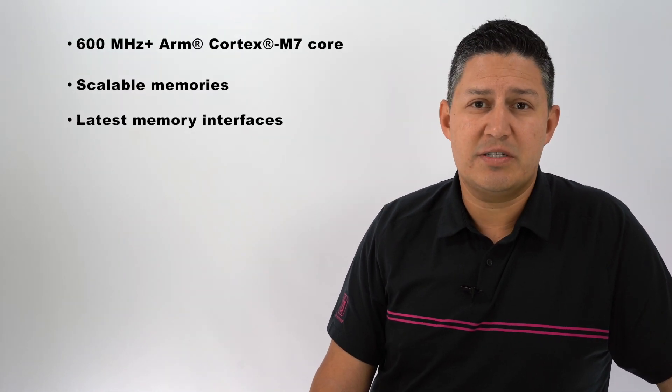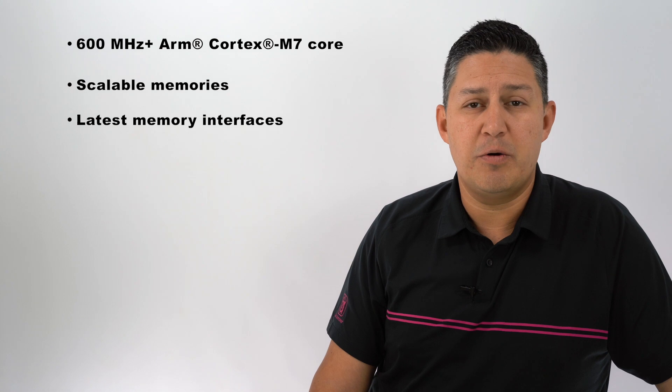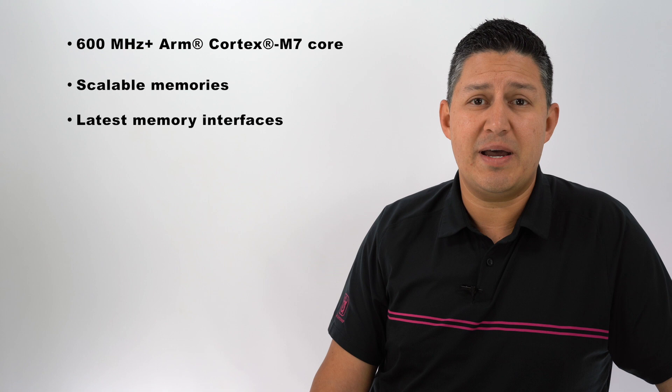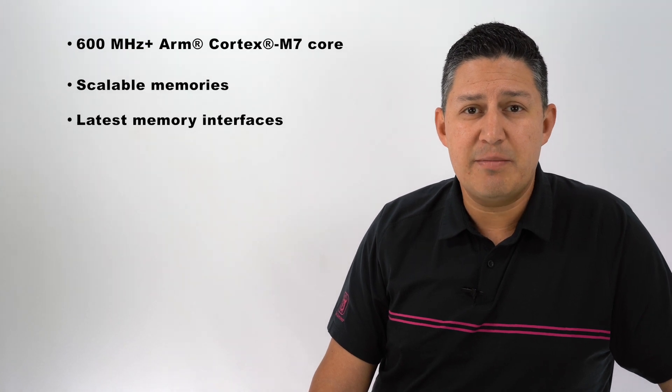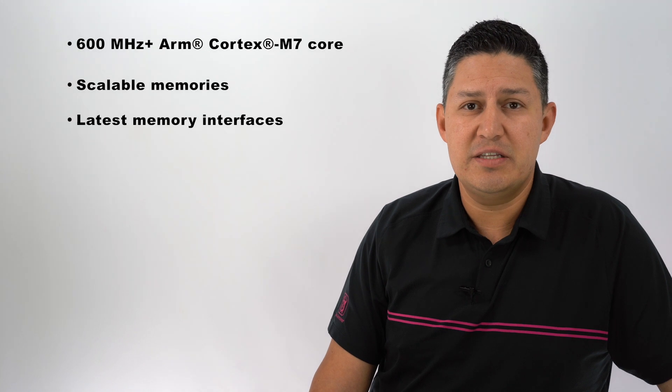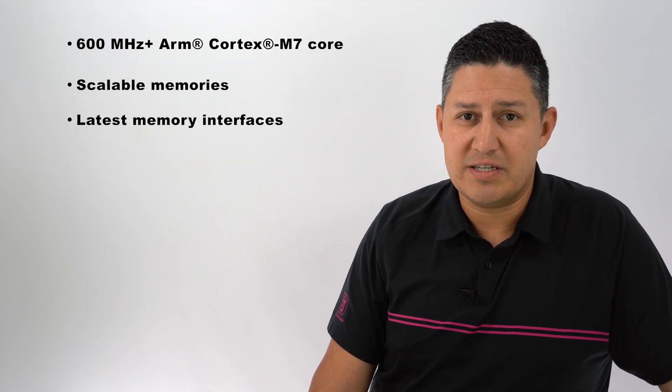Also, they all support the newest and latest high-performance, low-power memory interfaces. So you can use QuadSPI, OctalSPI, SD, and EMMC memories for your execute-in-place needs or data storage.